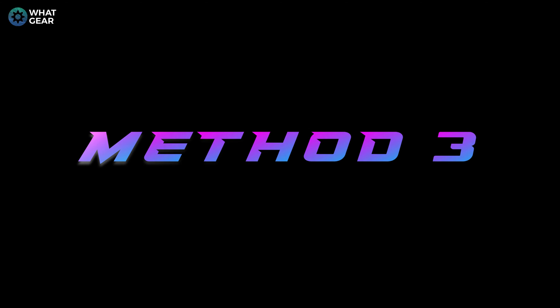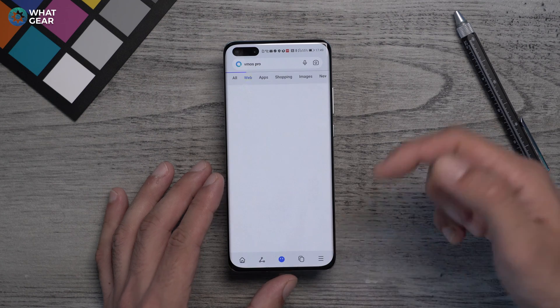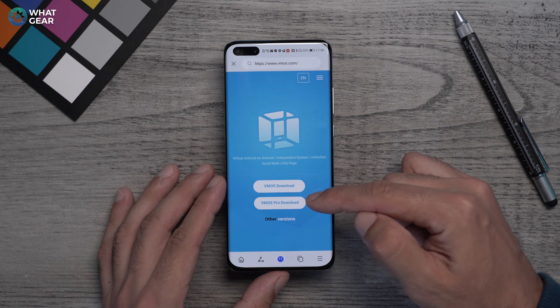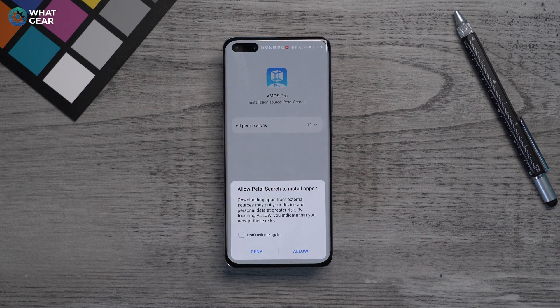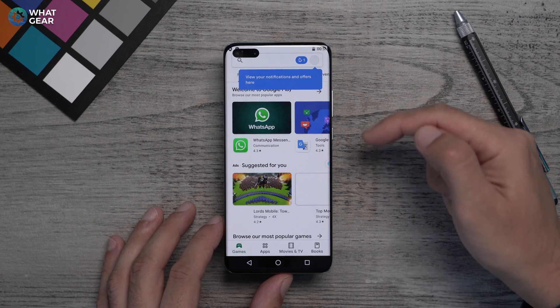Method number three: VMOS Pro. Although the last two methods didn't explicitly say they were virtual machines, essentially that's what they are — operating systems running within your device's OS. VMOS Pro is unashamedly a virtual machine. The difference is it's designed to run all the time on top of your OS, so you never need to go back to the main operating system. A link to download the VMOS Pro APK is below the video.